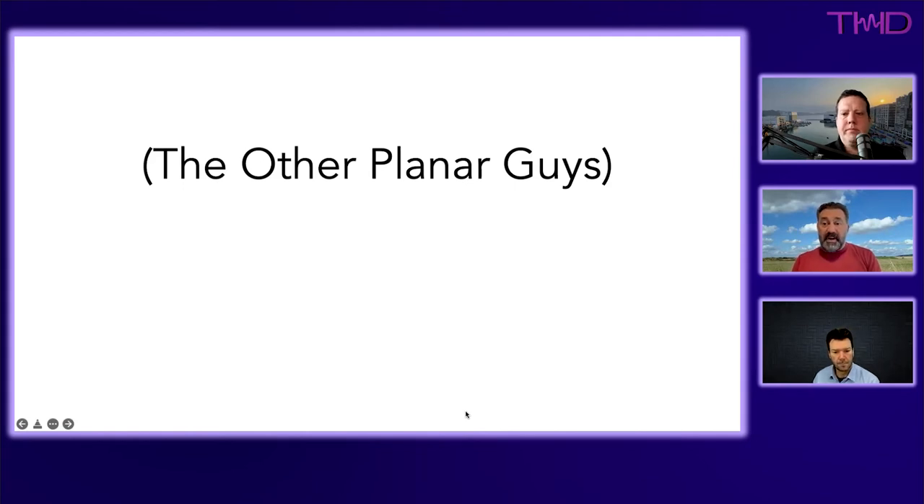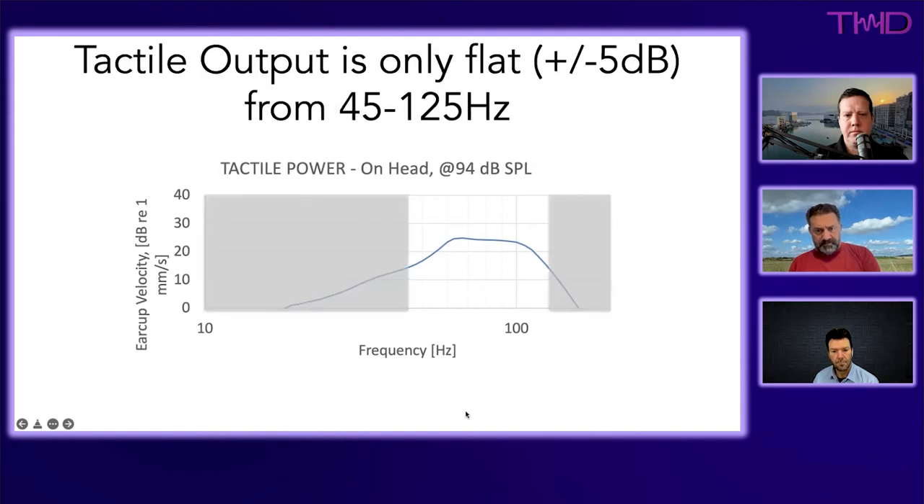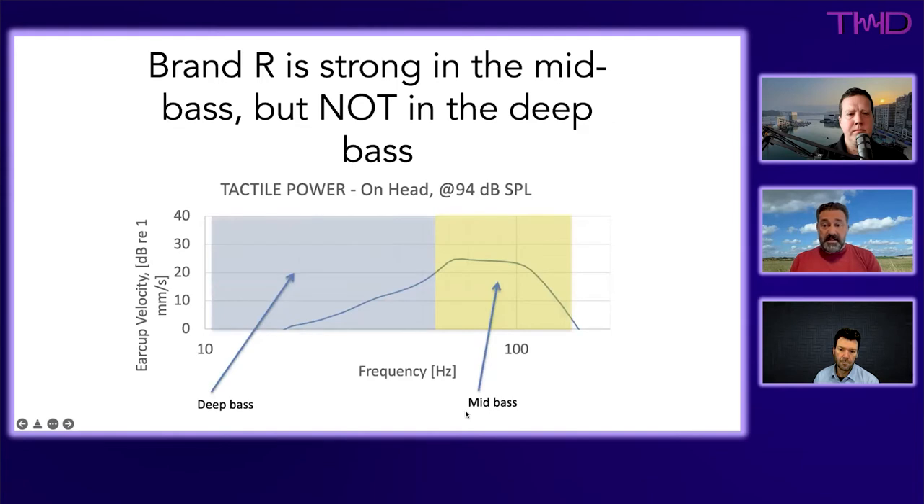There's another competitor: a planar haptic transducer found in a gaming headphone, which offers much better frequency response than ERMs or LRAs. However, in the area where it could be called reasonably flat, it covers only about an octave and a half, and it doesn't reach into deep bass — it starts tapering off at around 60 to 70 Hz.